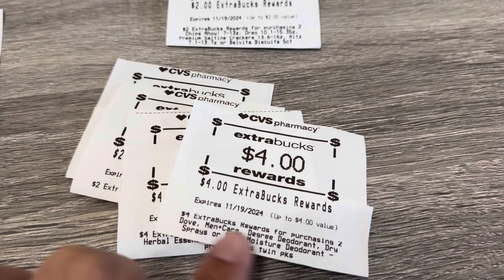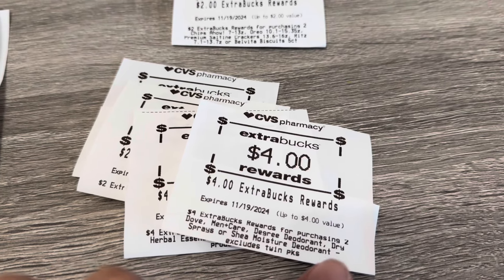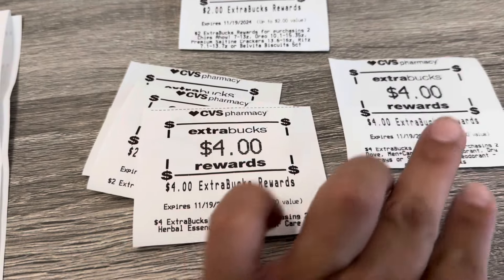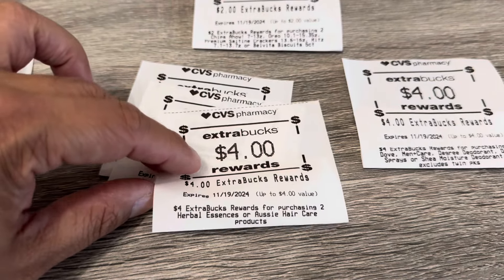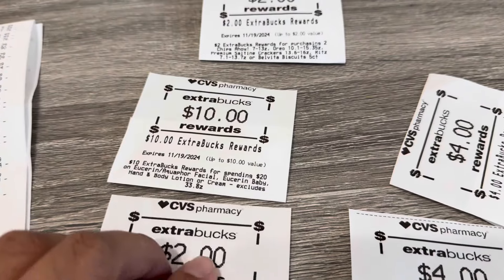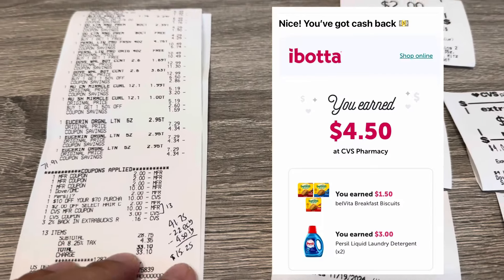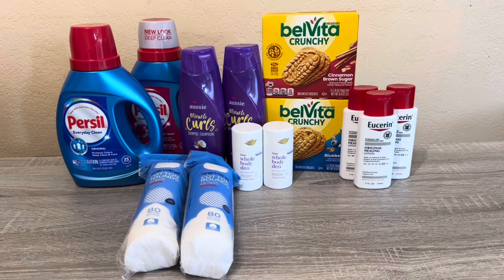The Dove Extra Bucks also cover SheaMoisture, Degree, and all Dove products in this promotion. I did Degree last week using digital coupons — if you still have those, you can use them too. There's $4 back for Aussie — you can also use Herbal Essences or Pantene — $2 for Persil, and $10 for Eucerin, totaling $22 in Extra Bucks. I also submitted on Ibotta for $4.50, bringing my final cost for everything to $15.25.